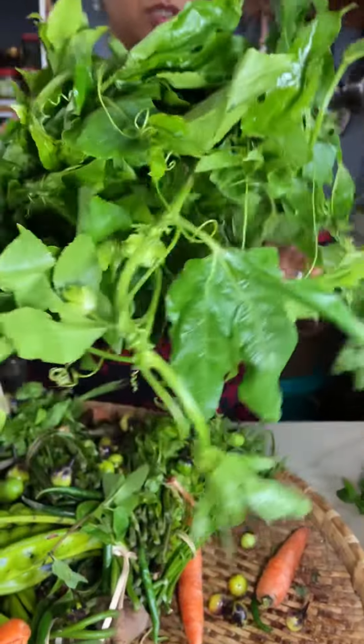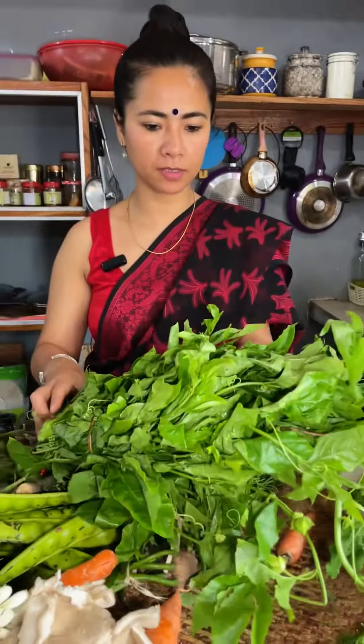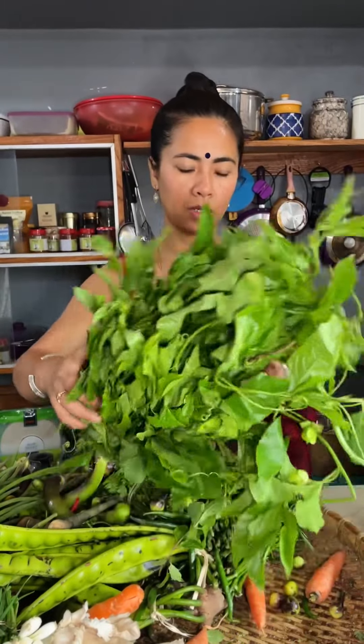And this leaf — I bought this for 30. The lady was telling me ke yeh high blood pressure wale log isko khane se achha hai. So I asked her what's the name and she said naam malum nahi hai.